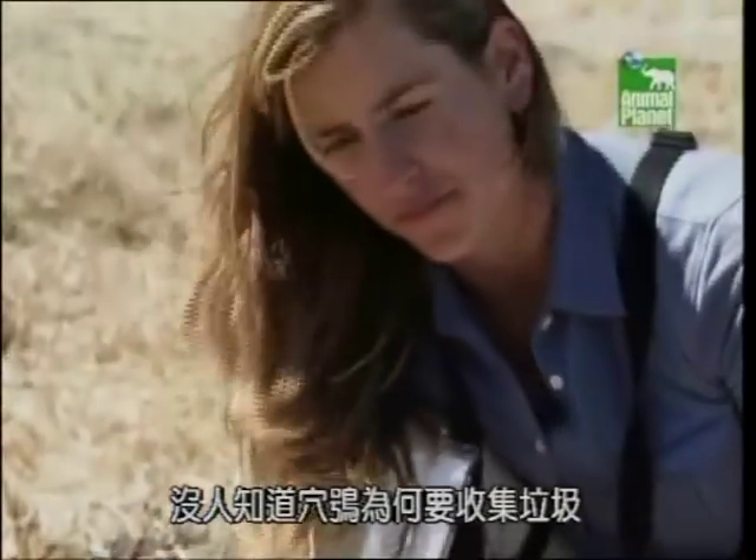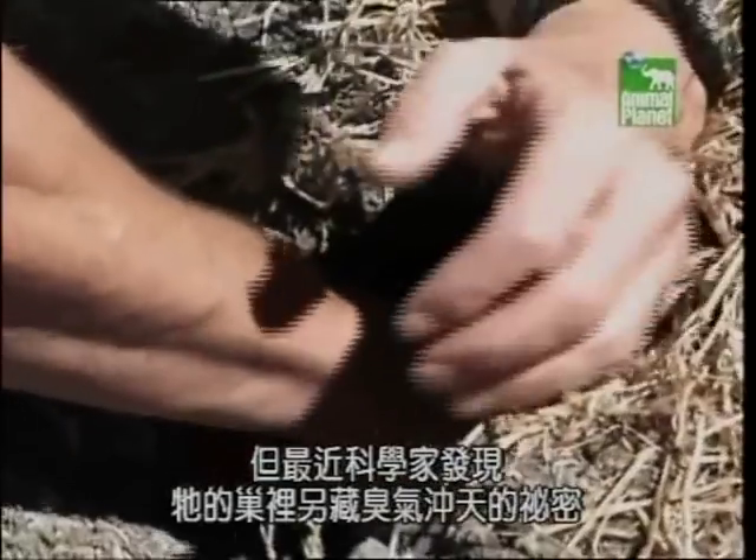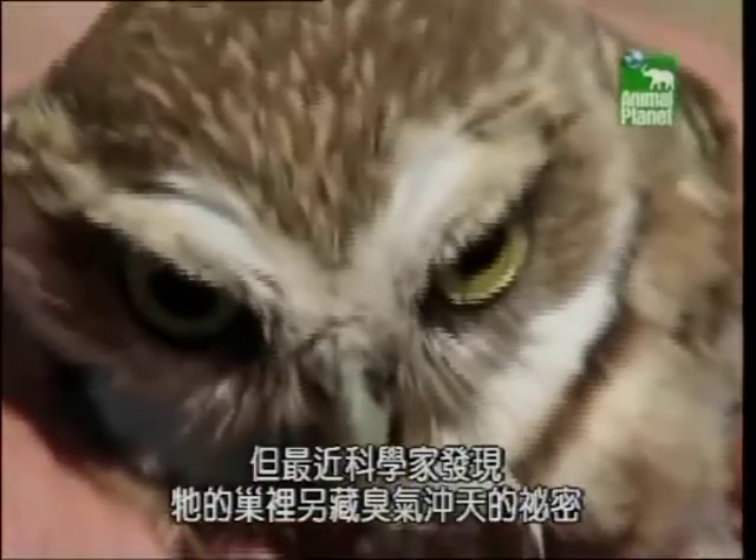Nobody's quite sure just why the burrowing owl is a garbage collector. But recently, scientists unraveled a smelly secret hidden inside the bird's nest.